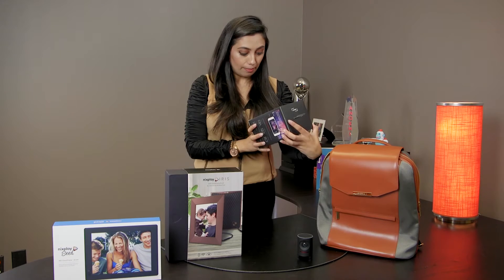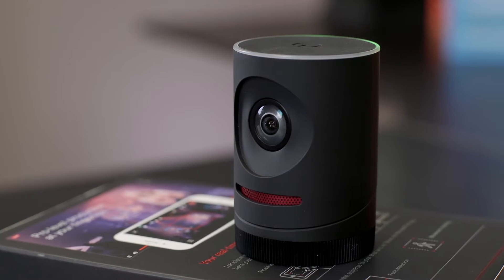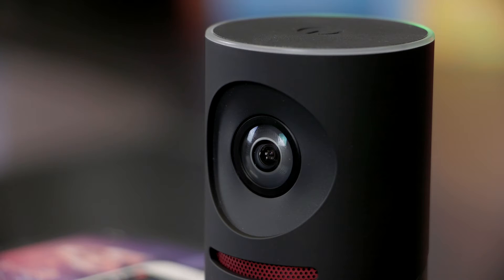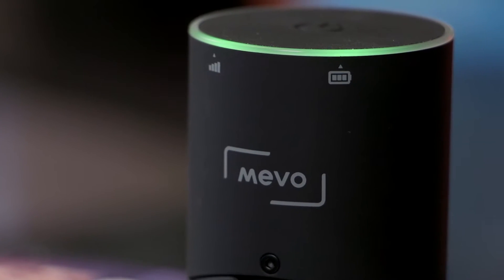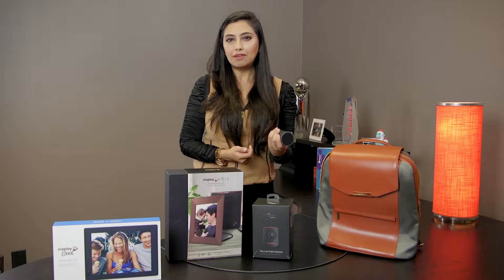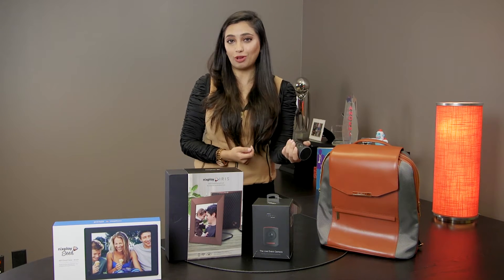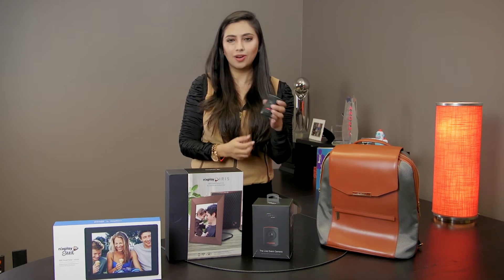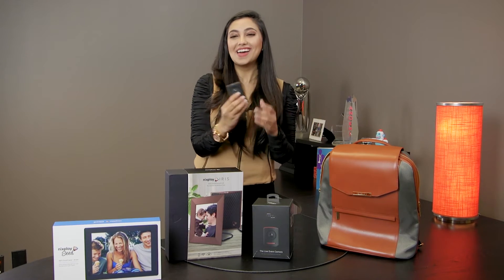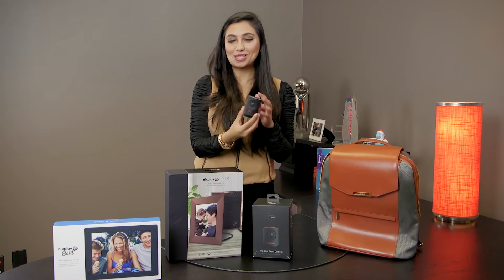The second thing on my list is called Mevo. It is a live event camera — all you really need is your iPhone. You can set it up to take multiple shots of one area, live stream it, and edit things on your iPhone. It's a great little gift for your favorite live streamer, anyone just starting out with video, companies doing more videos, or really anyone using Facebook Live. It's also really light, so you can throw one into your bag and be good to go.